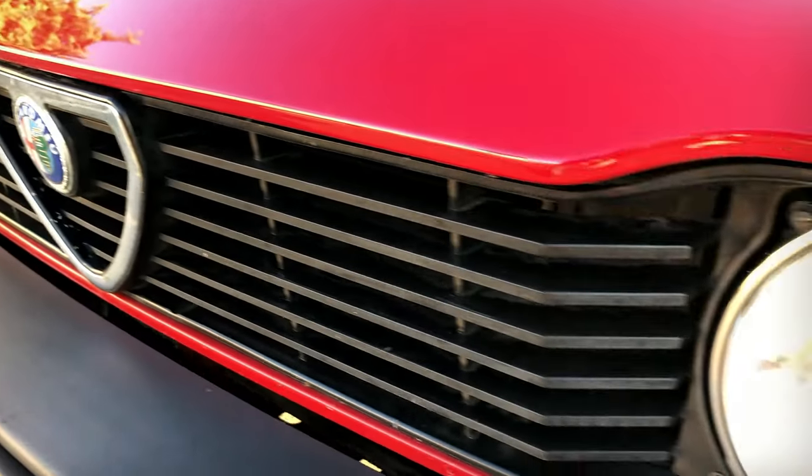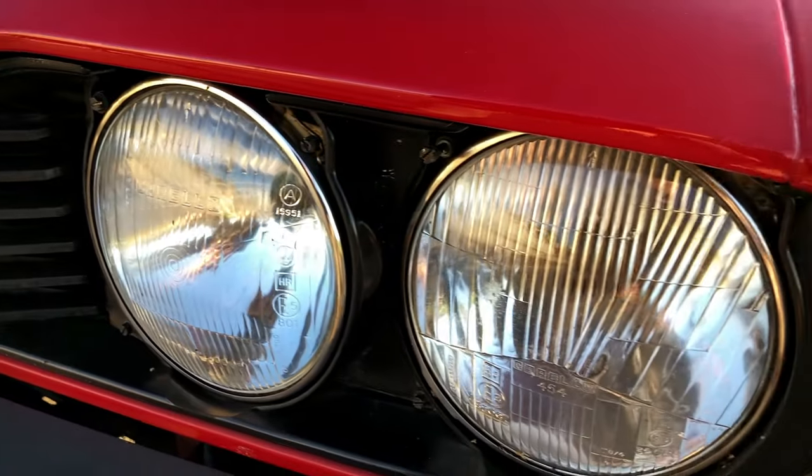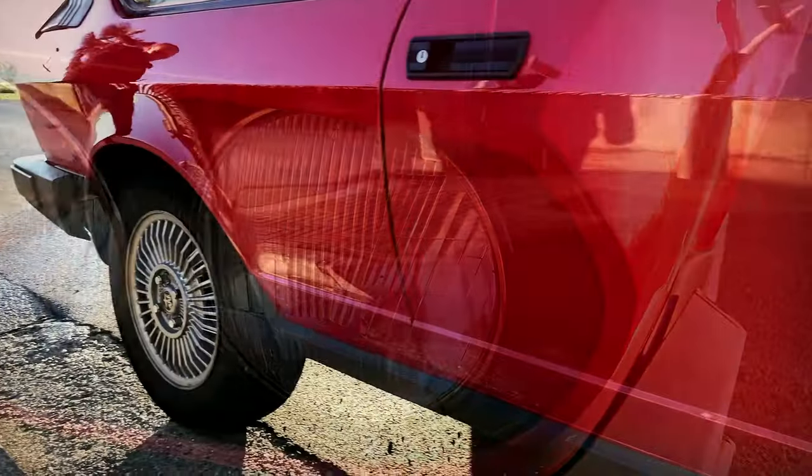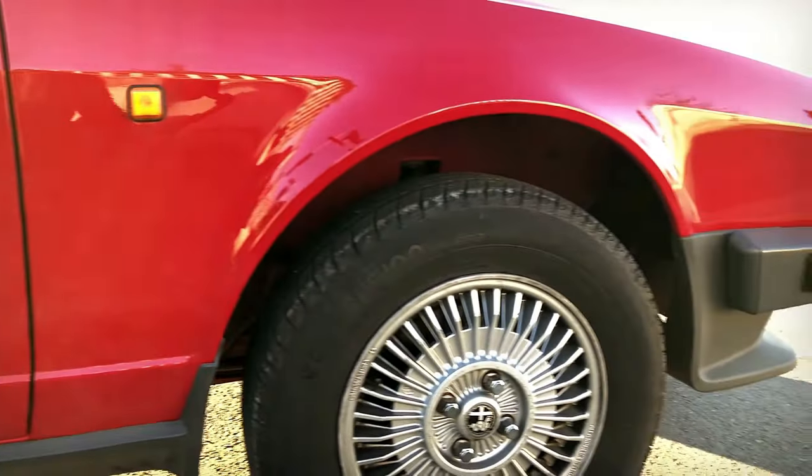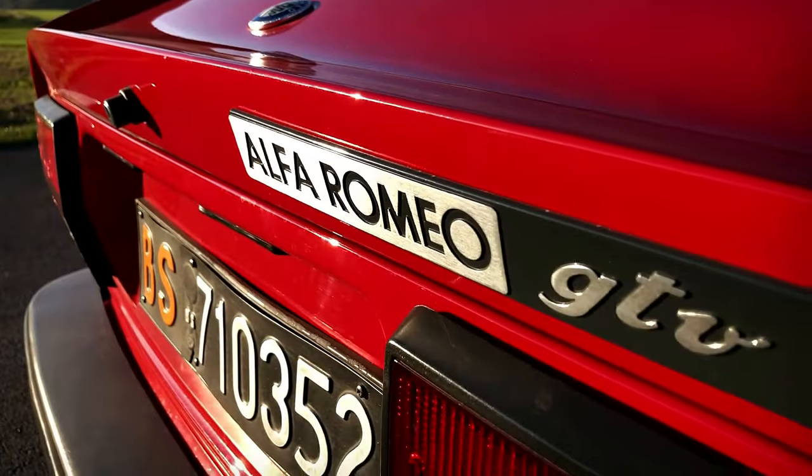Over the last few years, many writers and entertainers have been waxing lyrical about the 1980s Alfa Romeo GTV, and rightfully so — but not about this one.